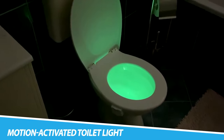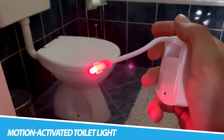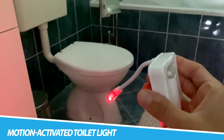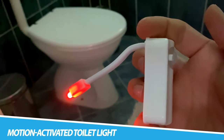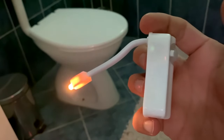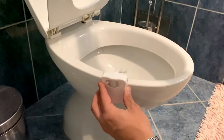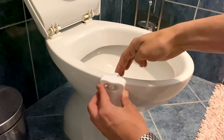ZSZT Motion Activated Toilet Light. The ZSZT Toilet Night Light will activate instantly when you get within 6.5 feet of it and will go out 110 seconds after you walk out of its sensing range — energy-saving and user-friendly. It's bright enough that there's no need to turn on the blinding bathroom light.